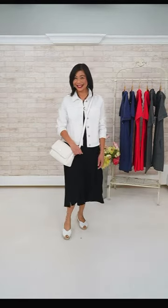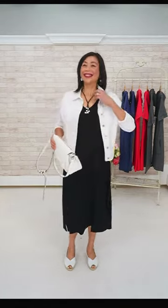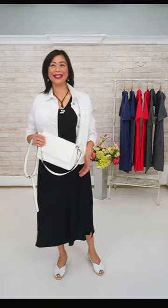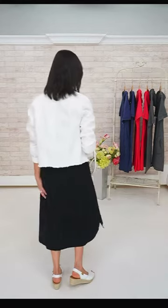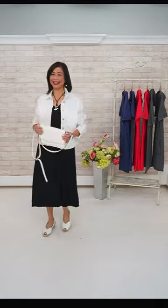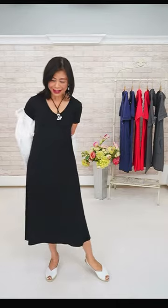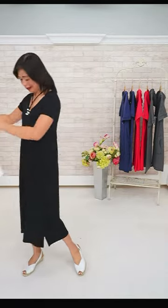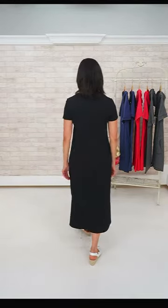Yes, the hooded dress does come in an XXL. On pricing — the hooded dress is $148 and the button dress is $118. Both are Canadian made. There are no pockets on the button dress, but the tiered dress does have pockets on both sides.